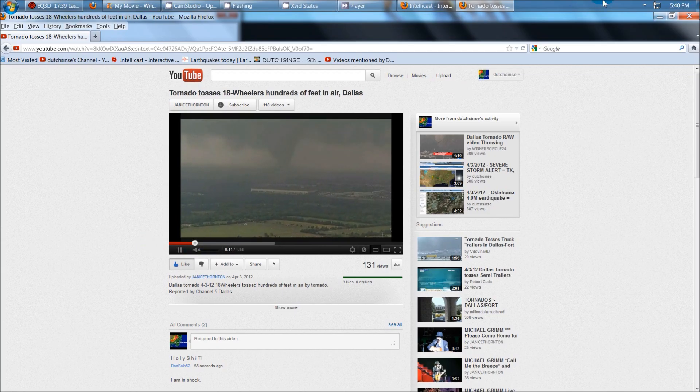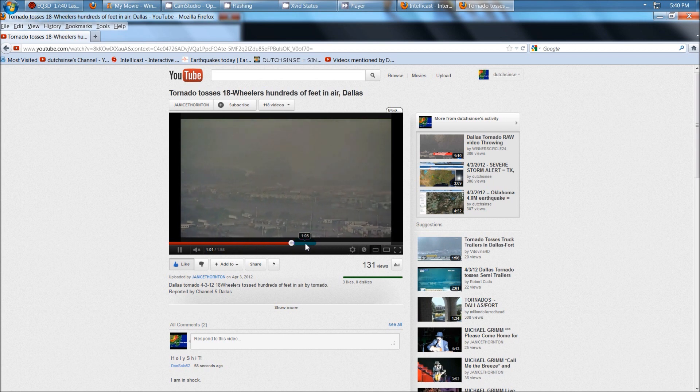Hey everybody, Dutch Sense here. 5:40 p.m. Central Time on Tuesday, April 3rd, 2012. I'm watching a video here on YouTube — several are being posted from the Dallas area, from Oklahoma, from South Kansas, and from Arkansas of several tornadoes that broke out today.